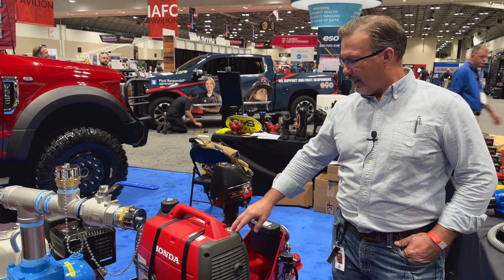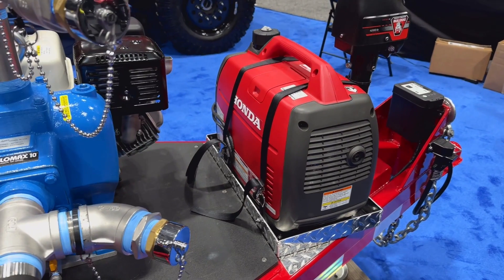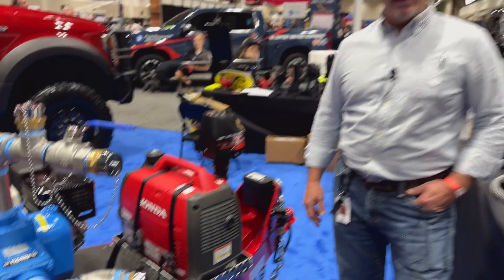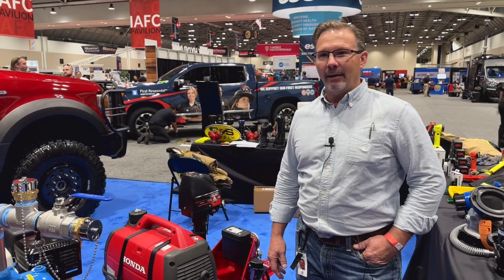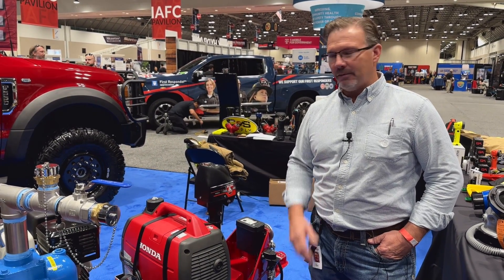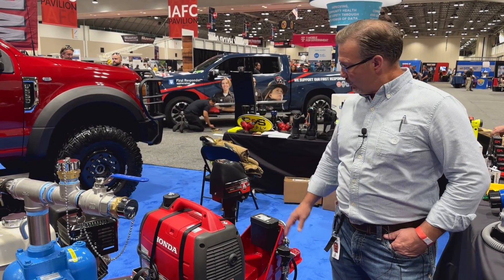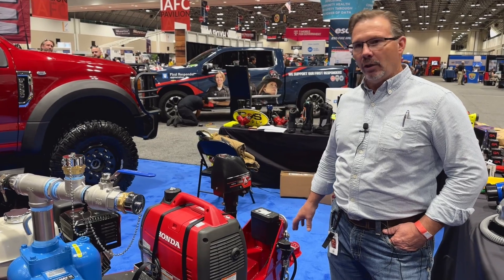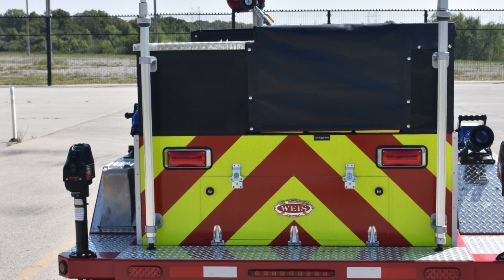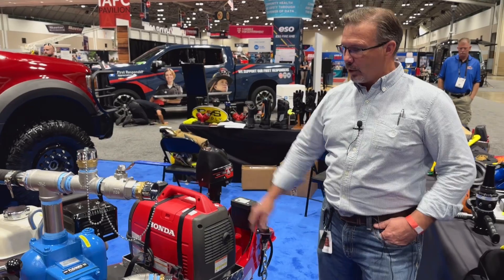We also added a Honda generator. On scene, a lot of times when events happen it's in the middle of the night and you can't see. To properly set up and be safe with minimal staffing, you need good lighting. Whether you're hooking up the trailer, unhooking it, or setting it up, you need good scene lighting — and that's what the Honda generator provides.